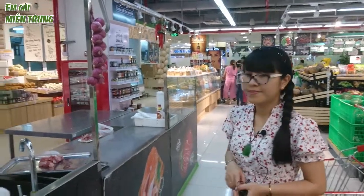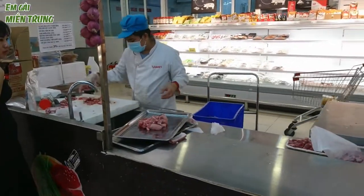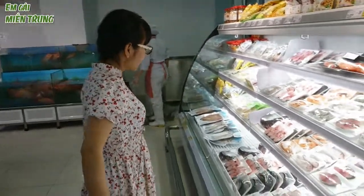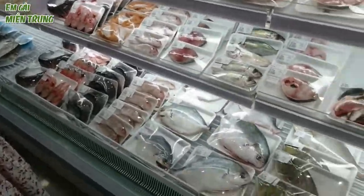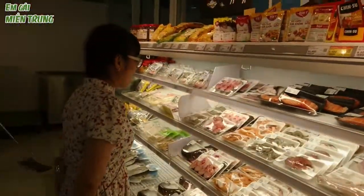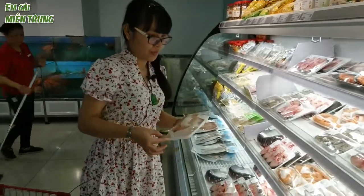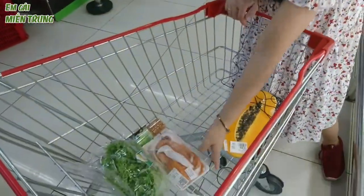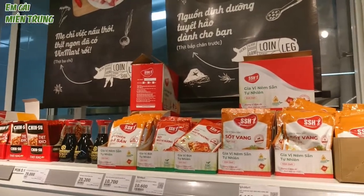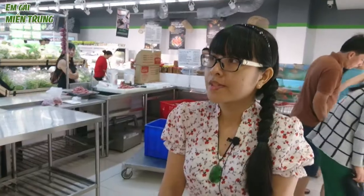Ngay phía bên này là gian hàng thịt, bên này là gian hàng hải sản. Bây giờ gian hàng bên này là gian hàng tươi sống. Để xem thử mình sẽ mua cái nào không — mình sẽ mua lườn cá hồi đi, nhìn ngon quá. Lườn cá hồi sẽ có rất là nhiều chất dinh dưỡng. Ở dưới này thì có một số các loại gia vị như là bột chiên gà giòn, bột chiên hải sản. Đang suy nghĩ thử nhà mình có thịt gà thì có nên mua bột chiên gà giòn không.